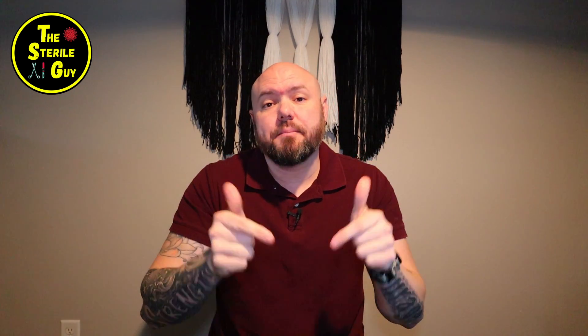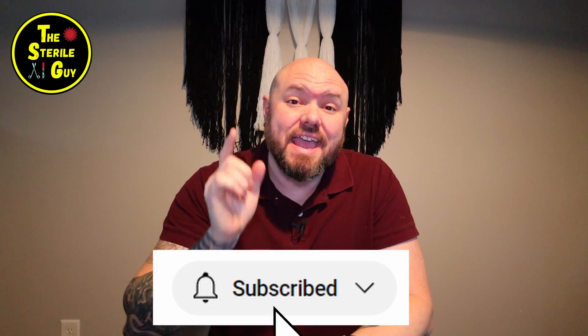That's biofilm in a nutshell — easy to clean, but extremely dangerous if not prevented. Any topics or videos you want to see, put them in the comments down below. Thank you guys for watching. Don't forget to like and subscribe so you can get future videos, and I'll catch you in the next one.